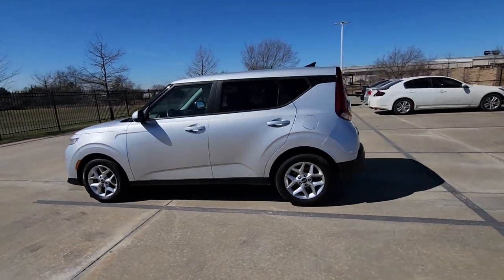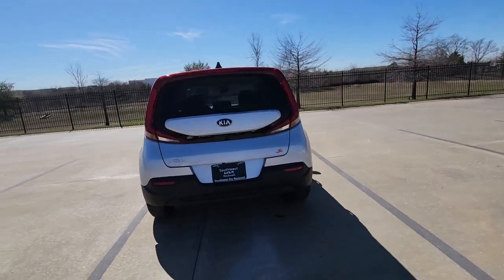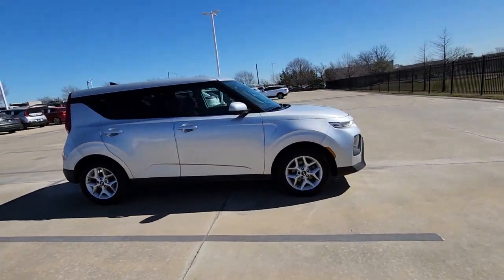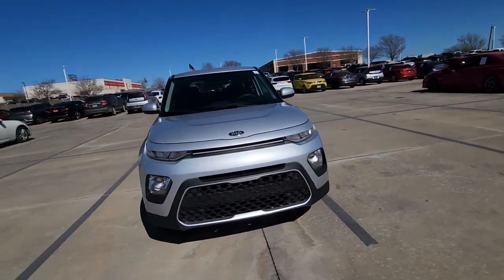Look no further than the 2021 Kia Soul. With less than 60,000 miles on the odometer, this vehicle provides excellent value. Here's a versatile Kia Soul, the subcompact crossover that's funky, affordable, and loaded with talent.